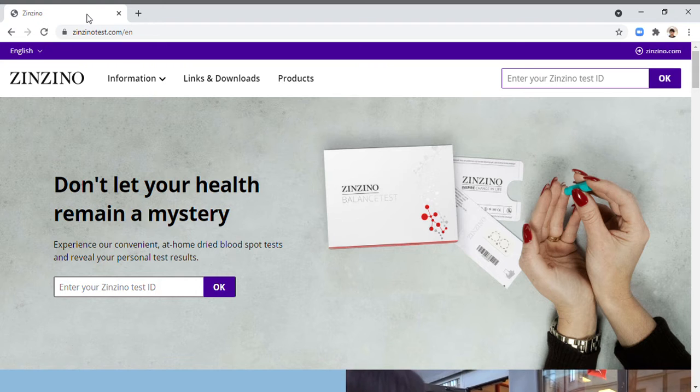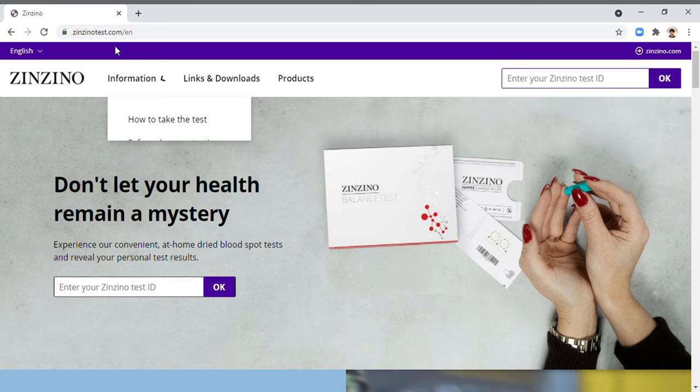Hello everyone. I'm making this video — I have my second balance test done. I'll be entering it to the cinzinotest.com website so that once the result is available I'll be able to see it by going to this website. First, I need to enter my Cinzino test ID, so go to cinzinotest.com and then enter your test ID.